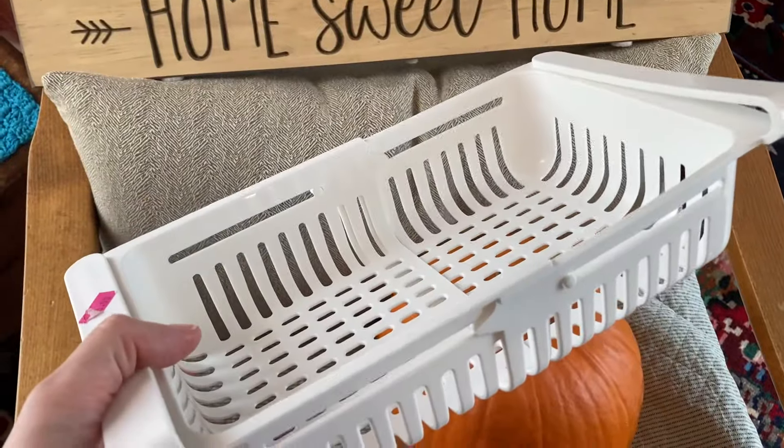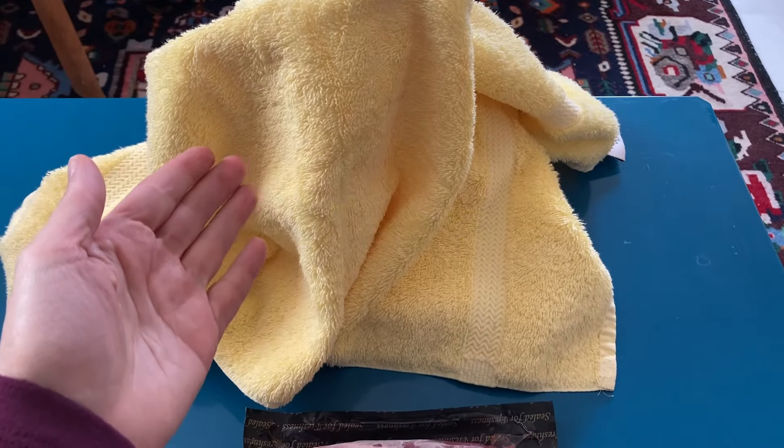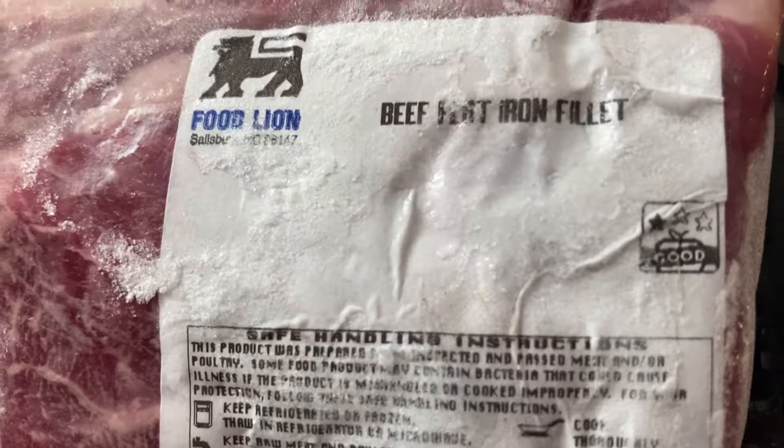Please stick around. First up, let's take a look at the meat. Please stay tuned for the score of the week under the little yellow towel. We have got some beef flat iron filet — that is fantastic.